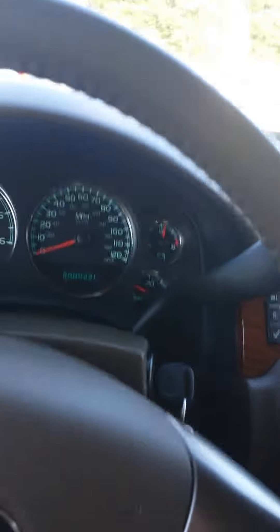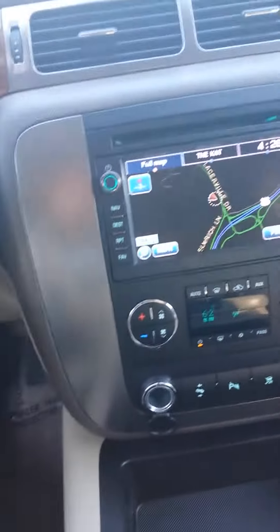Virtual test drive time. This is actually the first time I've done one of these. Hopefully don't get pulled over and get a ticket. I'm in the 07 Yukon we've been discussing.